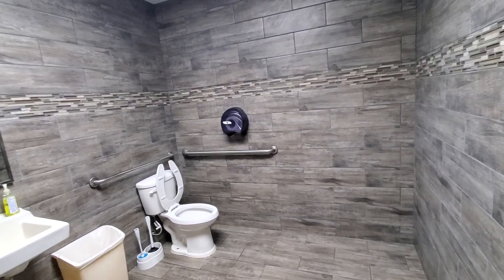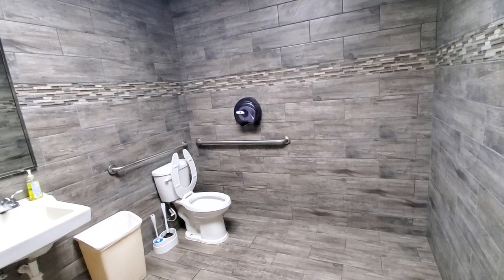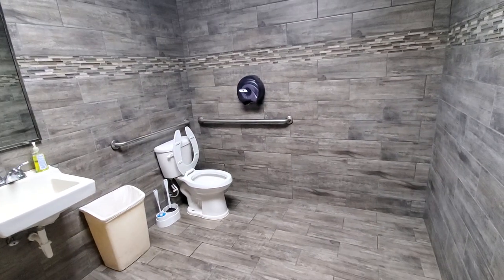Hi everyone, this is Danny Defecate, and this is my first public bathroom review. Today we're going to be reviewing the Chevron gas station bathroom in Alabama.